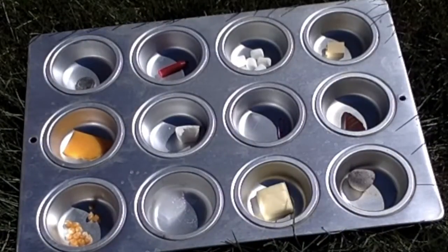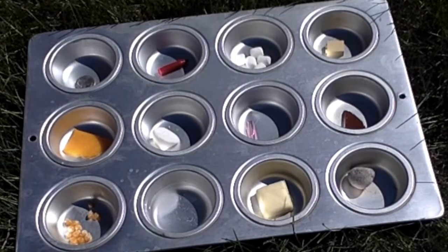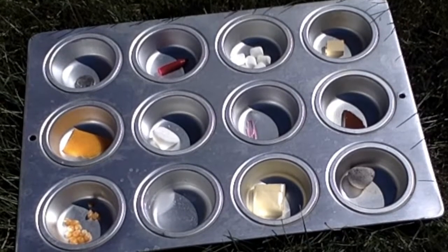Take your tray out in the sun and set your timer for 10 minutes. You can watch your objects, or you can run around, play, and then come back when it rings.